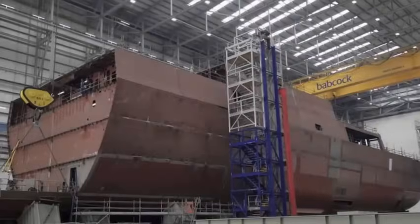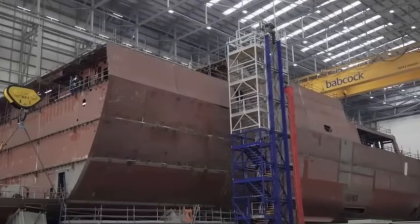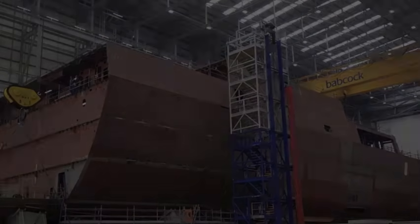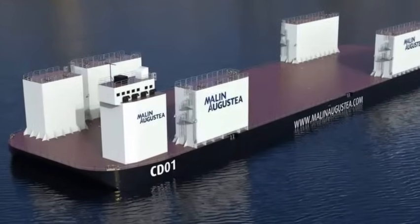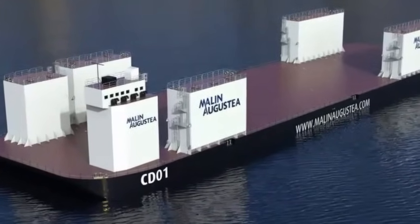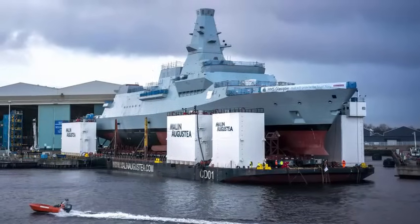First steel for Venturer was cut in September 2021 and the keel was laid in April 2022. The structurally complete vessel was rolled onto the hard standing and later in the day onto the barge that will lower her into the water. The Malin-Augustia semi-submersible barge CD-01 arrived in Rosyth in September for this purpose, after being used to launch HMS Cardiff on the Clyde, and is already aligned with the quay ready to receive the ship.